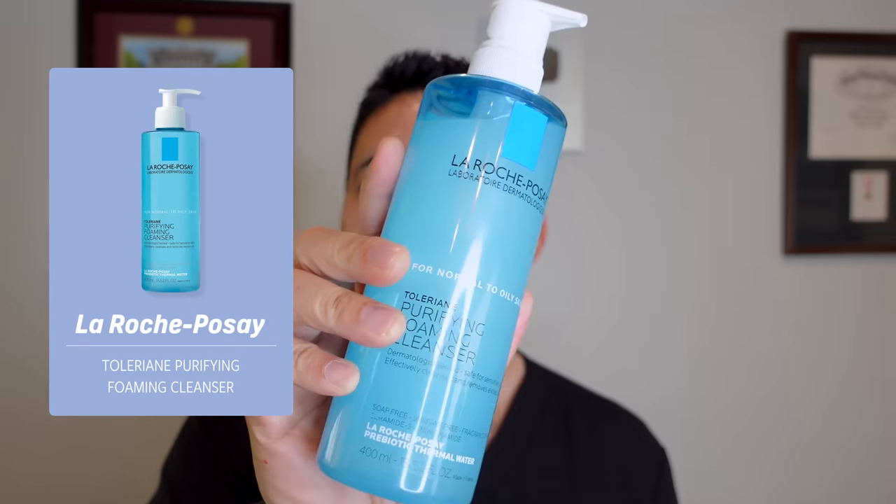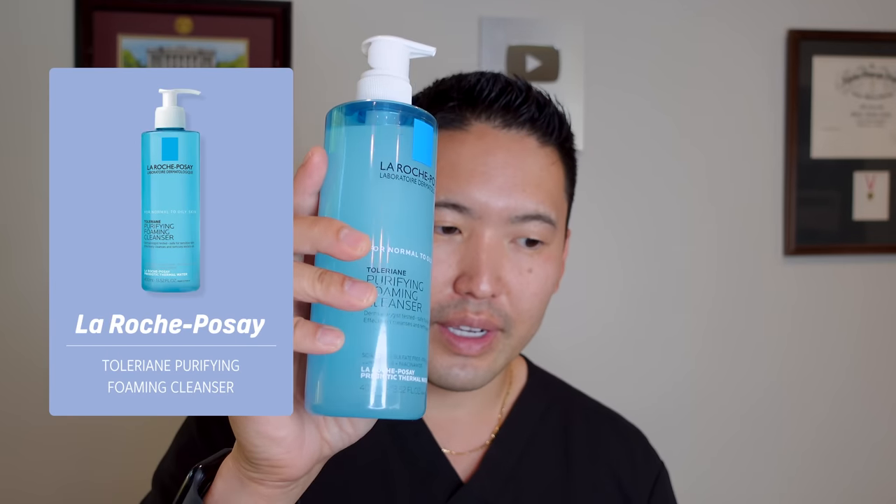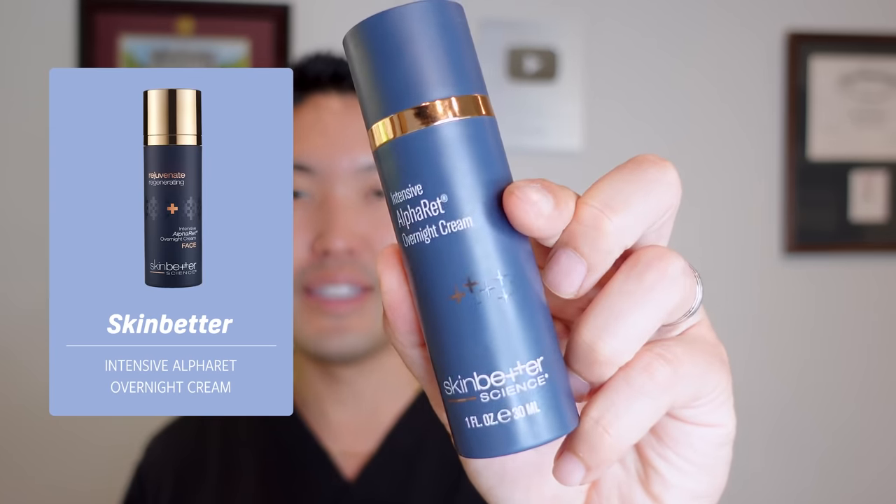Niacinamide is vitamin B3, and I love it in my products. It helps brighten the skin and helps regulate sebum production. When I recommend something for my patients with acne, I often want niacinamide, because it doesn't clog pores and it keeps oil production down. This AM lotion has niacinamide, making it a great choice for acne-prone skin.